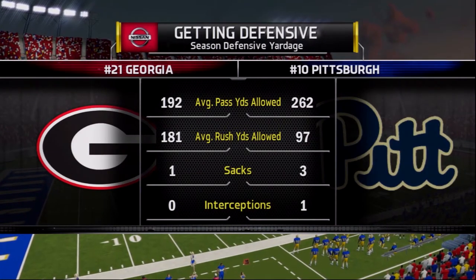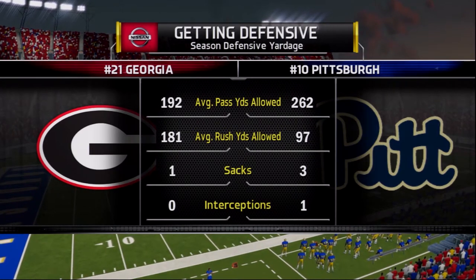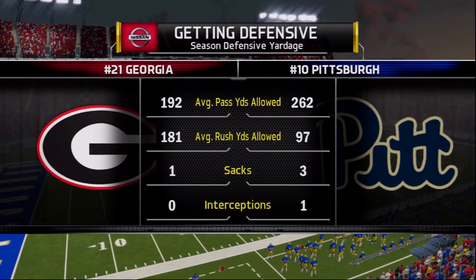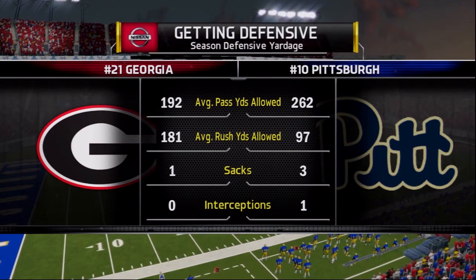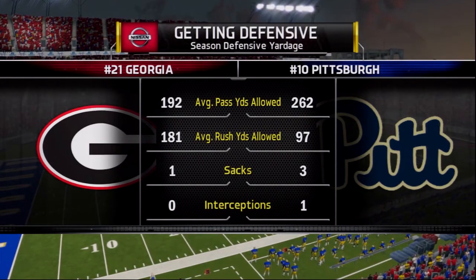Georgia has some very talented players. Carter Ford is one of the best young quarterbacks in the country. Travis Morris is arguably the top receiver talent-wise in the entire nation, so a lot of weapons for this Georgia offense to use against the Pitt Panthers' pass defense, but we'll see how things shake out.